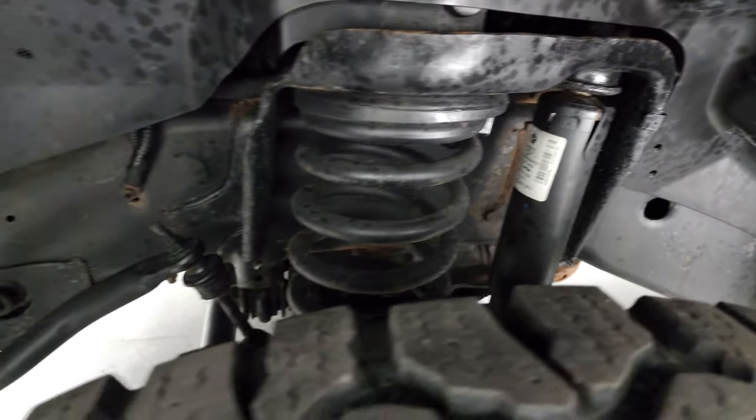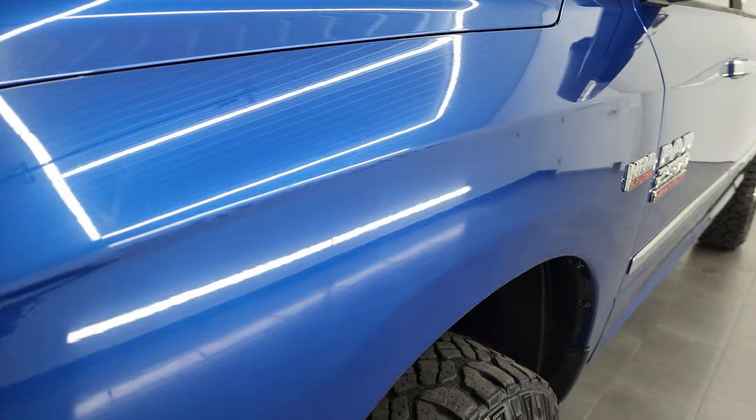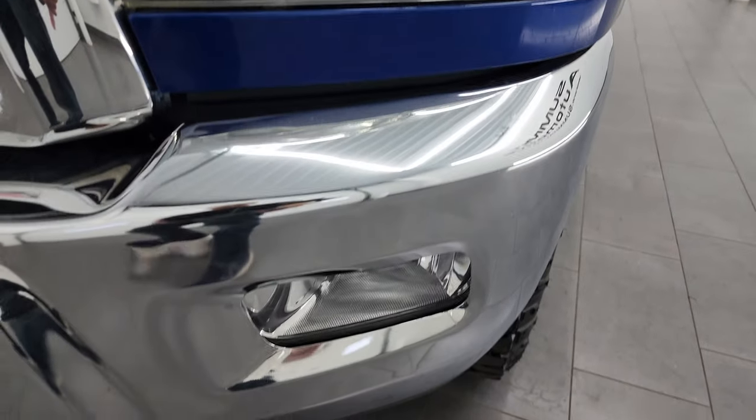Frame and underbody is in pretty nice shape as well. Front fender looks pretty good there. Headlight lenses are nice and clear, and it does come with the factory fog lamps.